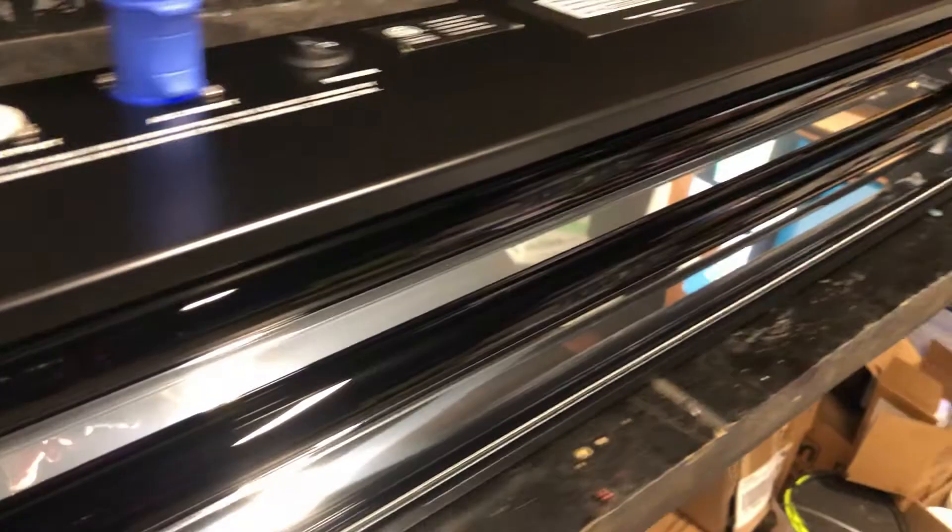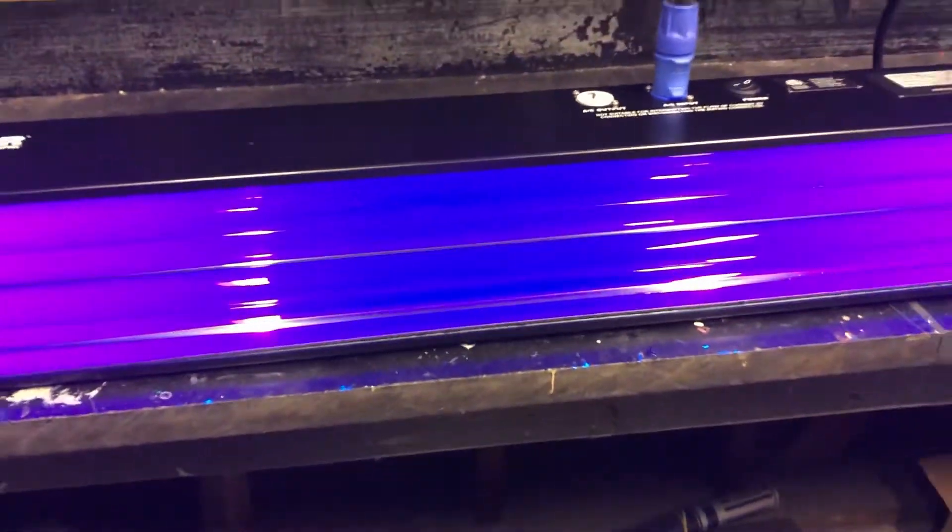First up, we have this fluorescent black light fixture made by Wildfire Lighting. It's equipped with two 4-foot T8 fluorescent tube lamps. The wavelength on these fluorescent lamps peaks at 365 nanometers.